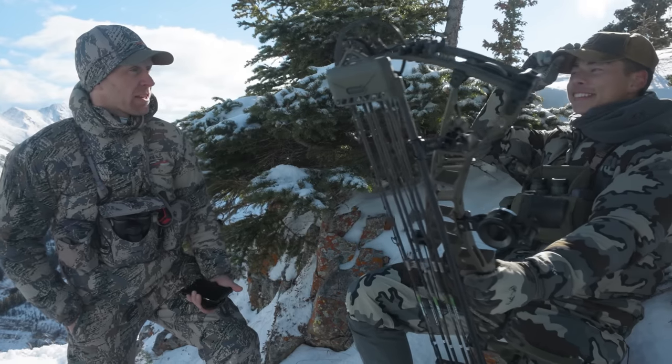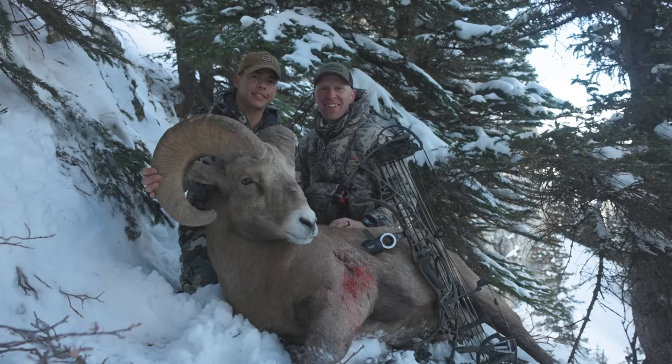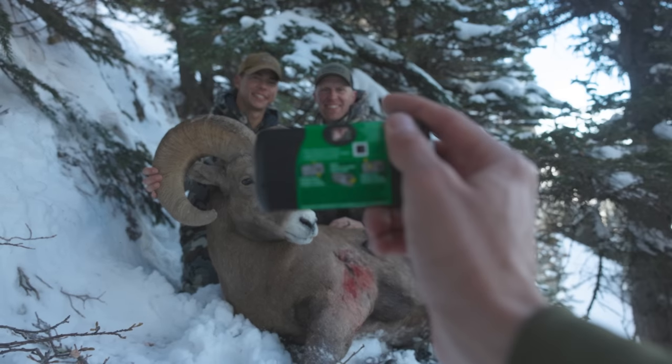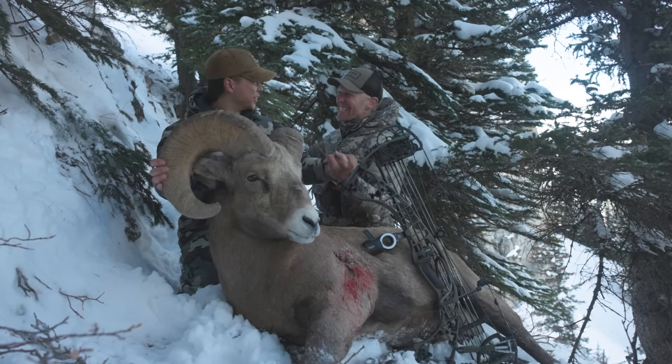Hands down, I would say that's the hardest hunt in Alberta. 100%. This week has been a grind — with a new bow too. The VTM works. I would say so. It gets a pass.